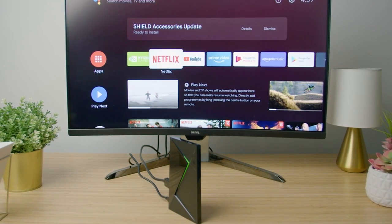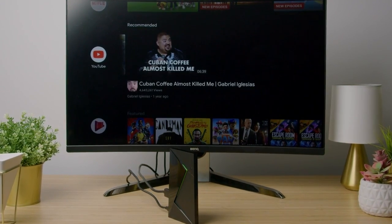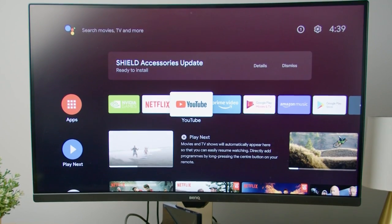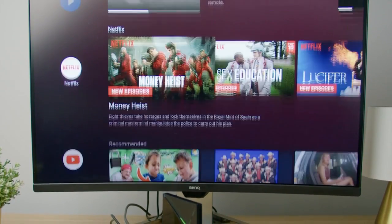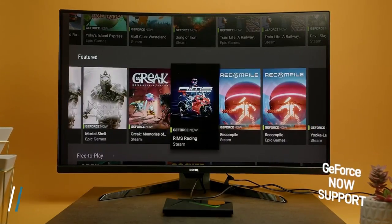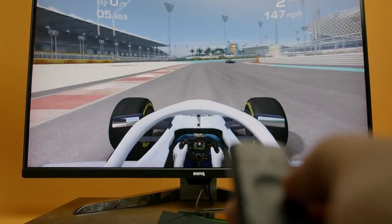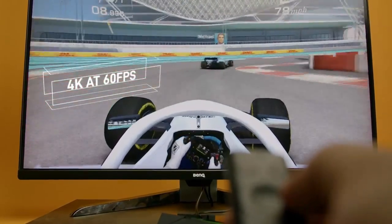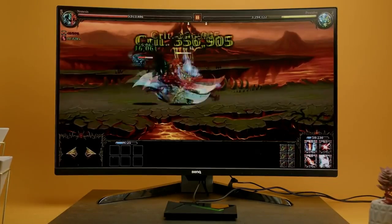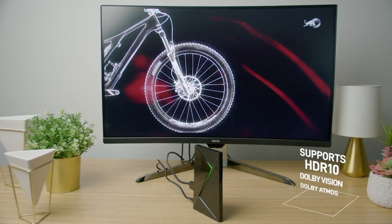Running on the official Google TV OS, the Shield TV PRO provides access to the entire range of software available on the Google Play Store. It comes pre-installed with Plex and allows you to install additional apps like Kodi to expand its functionality beyond popular streaming services such as Netflix, Amazon Prime, and iPlayer. The Shield TV PRO offers 16GB of onboard storage, which can be expanded using a USB 3.0 external drive. Powered by the Tegra X1 Plus processor, the Shield TV PRO can handle even the most demanding games available on the Google Play Store. Moreover, it offers streaming of PC games from NVIDIA's GeForce Now service, allowing you to play your entire PC games library on your TV.